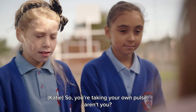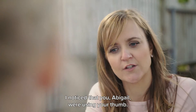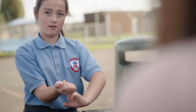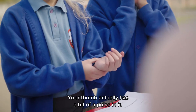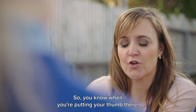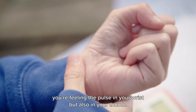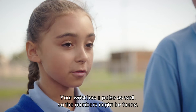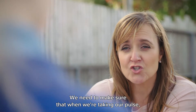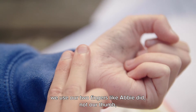So you're taking your own pulse, aren't you? You're feeling your pulse on your wrist. Notice that you, Abigail, were using your thumb, and Abi's using the two fingers. Do you know what might be a bit of a problem? Your thumb actually has a bit of a pulse in it. So when you're putting your thumb there, you're feeling the pulse in your wrist but also in your thumb. Well done, Lily. So what we need to make sure is that when we're taking our pulse, we use our two fingers like Abi did, not our thumb.